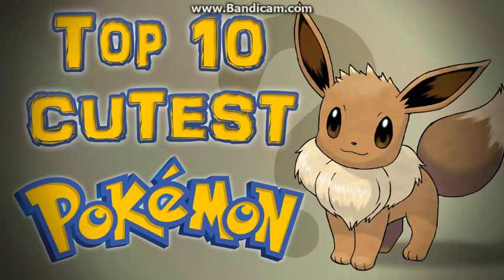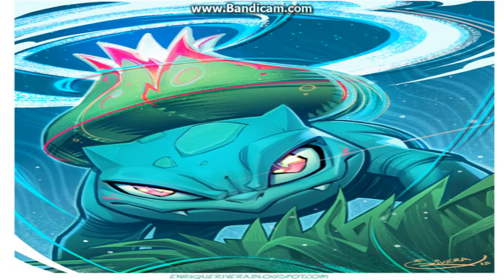Hey guys, David here, and this is the top 10 cutest Pokemon. So keep in mind this is just my opinion, so don't get mad if your favorite Pokemon isn't on this list. We could do a part two if you guys want — I would love to do a part two. Well, let's get to number 10.